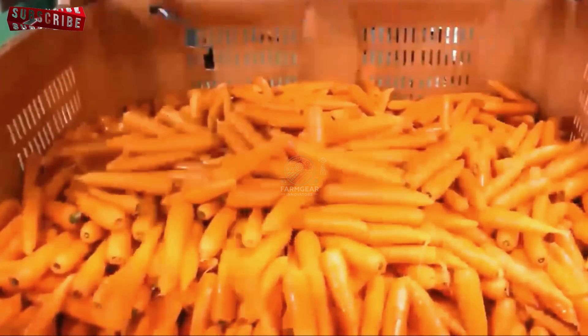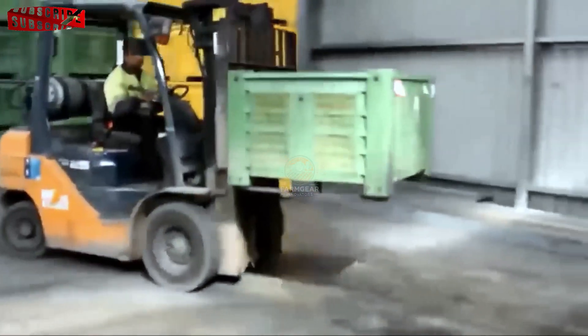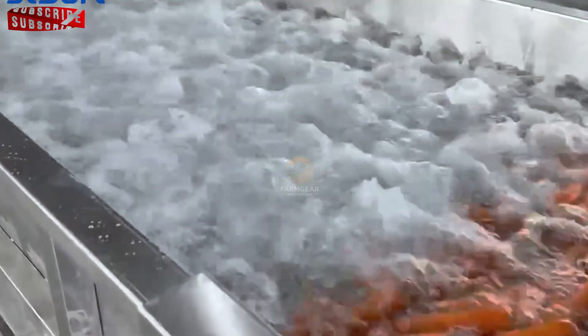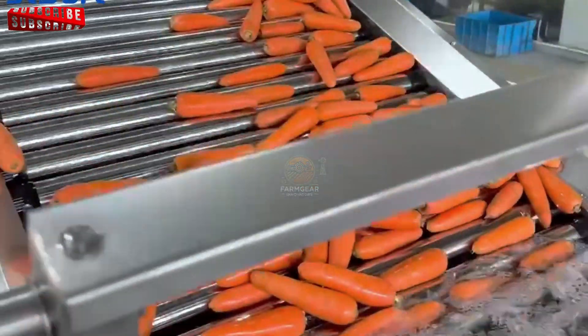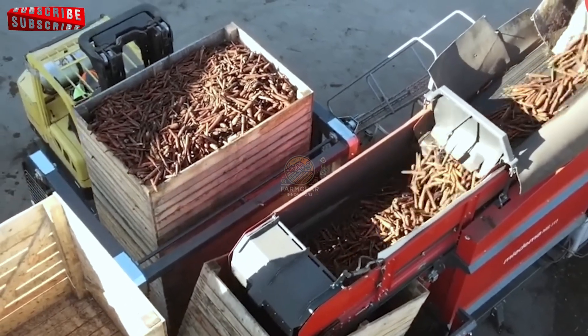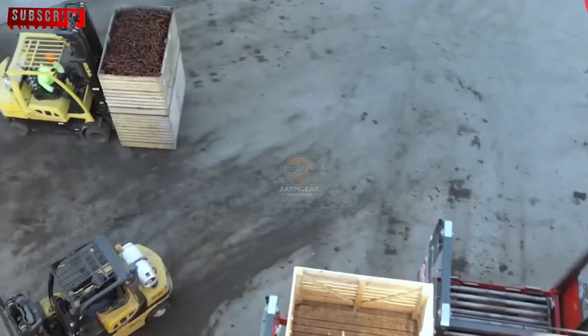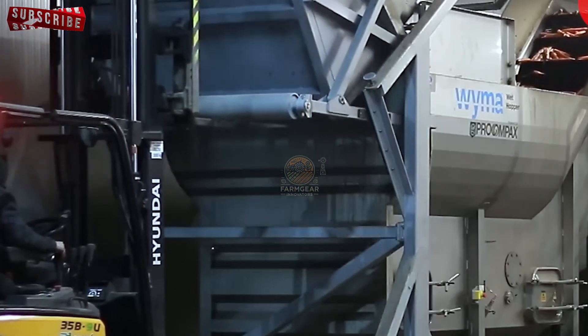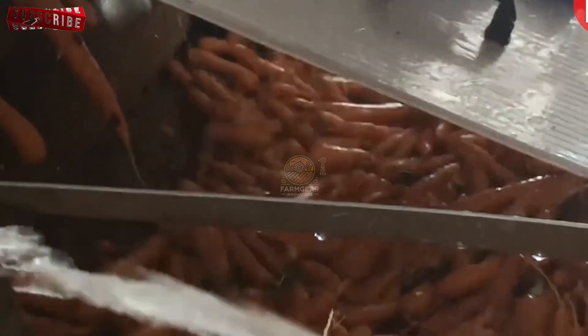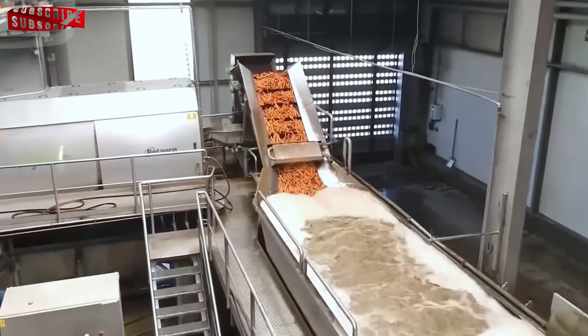Next, the carrots are moved into the washing room, where they undergo a thorough cleaning process. Specialised machines ensure that the carrots are impeccably clean before they proceed to other stages of production. The carrots are placed into water tanks and submerged in water to loosen any dirt, sand or soil still clinging to their surface. Water jets and rotating brushes are employed — the jets create a strong stream that dislodges remaining dirt, while the rotating brushes gently scrub the carrots' surface. This dual-action cleaning system guarantees that the carrots come out looking pristine and ready for further processing.